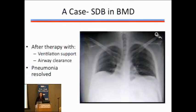He continued to complain about difficulty getting sputum up, so we did airway clearance. With aggressive support of his ventilation and aggressive airway clearance, he was able to resolve the pneumonia. You'll see that even with the pneumonia resolved, he still has small lungs and a big heart, but the pneumonia itself is gone and he was able to heal the infection.